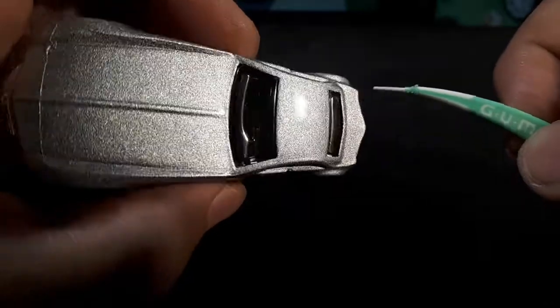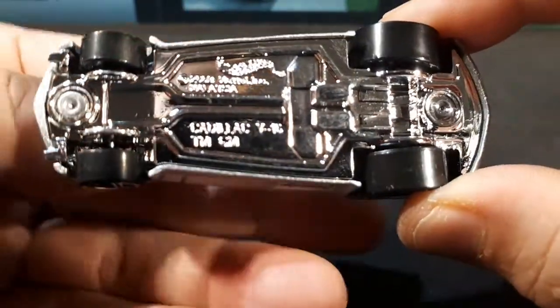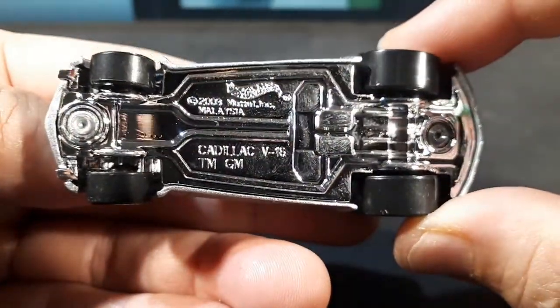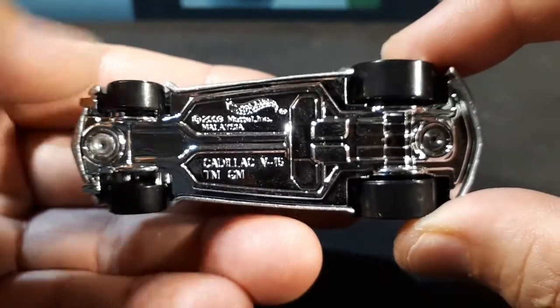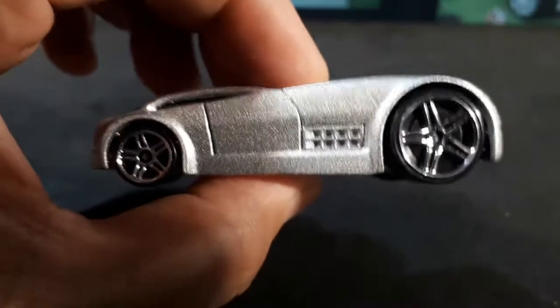Pretty deep recesses, tiny little canopy of course, and then a chrome interior because it's tied to the front-to-back pieces as well. On the bottom we have the standard stuff: probably the Hot Wheels logo, what it is, and then the copyright date, riveted together. Very cool.